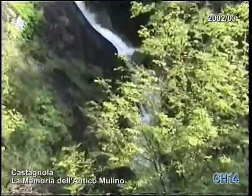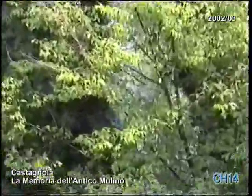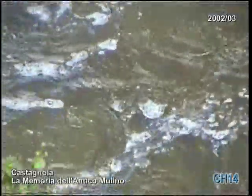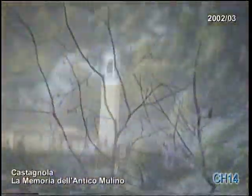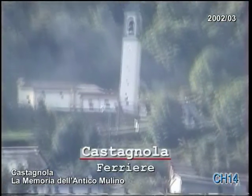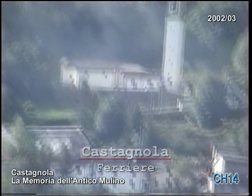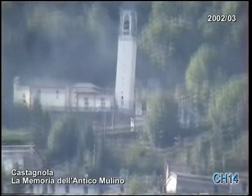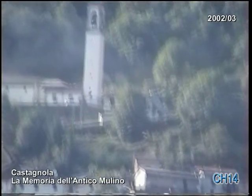Per il funzionamento del mulino veniva sfruttata l'energia cinetica dell'acqua, che scendendo in una canà scavata in una lunga pianta di castagno, trasferiva l'energia ad una girante chiamata orserino, e da questa all'albero che faceva ruotare la macina superiore. L'orserino è stato senza dubbio il progenitore delle moderne turbine del tipo Pelton.